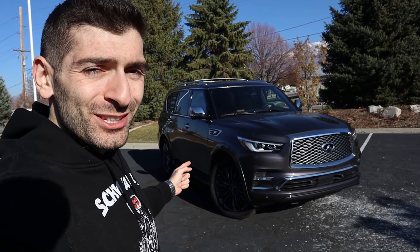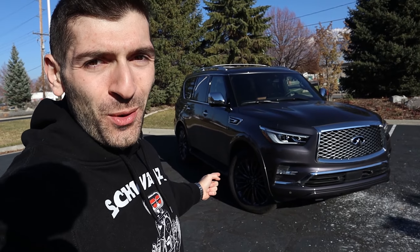What is going on, everybody? Shwayze here, and in today's video we're going to be talking about five things that I love and five things that I don't about the 2023 Infiniti QX80.